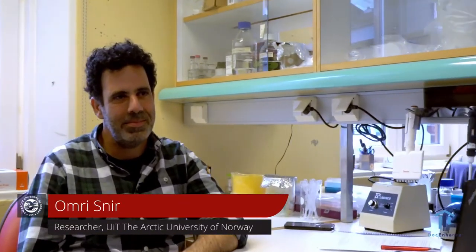My name is Nortje Dijkstra. I'm an academic librarian at UIT, the Arctic University of Norway, and today I'm visiting Omri Snur in his laboratory. He is a researcher at TREC, the Thrombosis Research and Expertise Centre at the Department of Clinical Medicine, and today we're going to talk about Electronic Lab Notebooks.